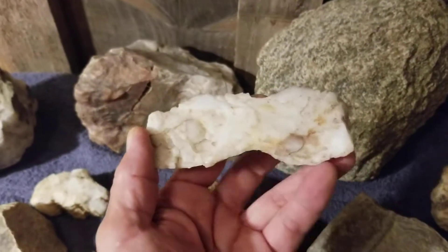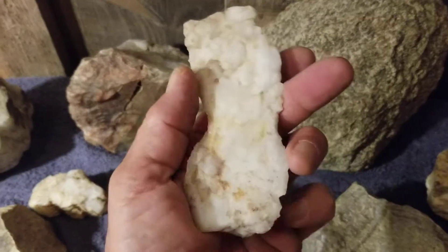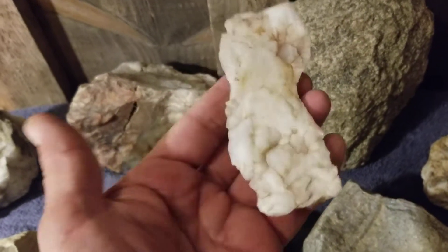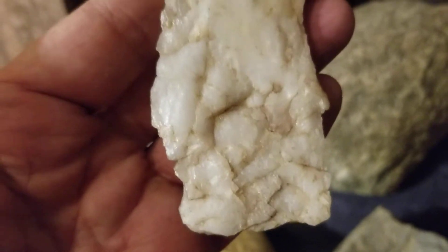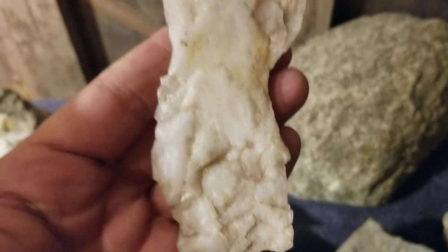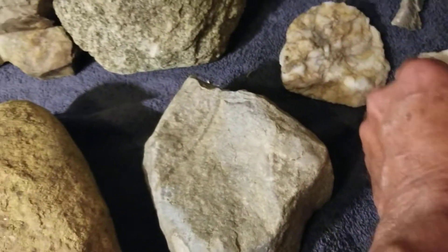This is a quartz knife — very sharp, it's been used. Found this in the mound area, and it of course has the face of a giant — that beautiful profile and a long headdress. That's a cool piece, very nice.